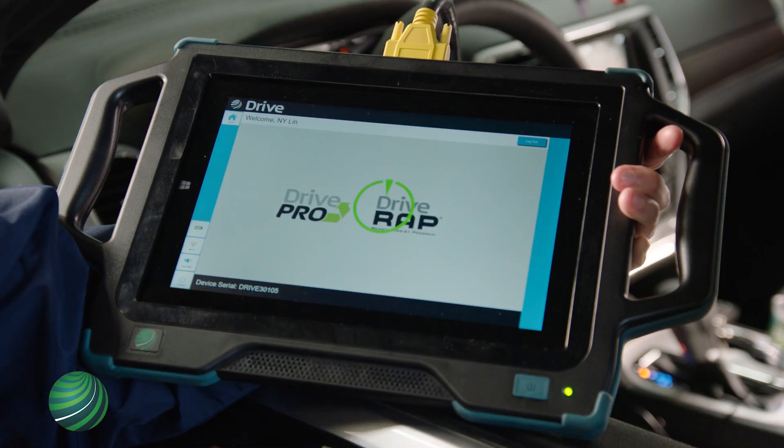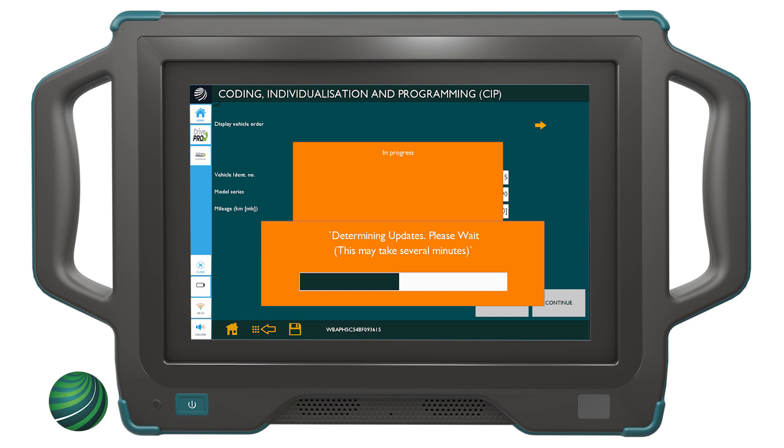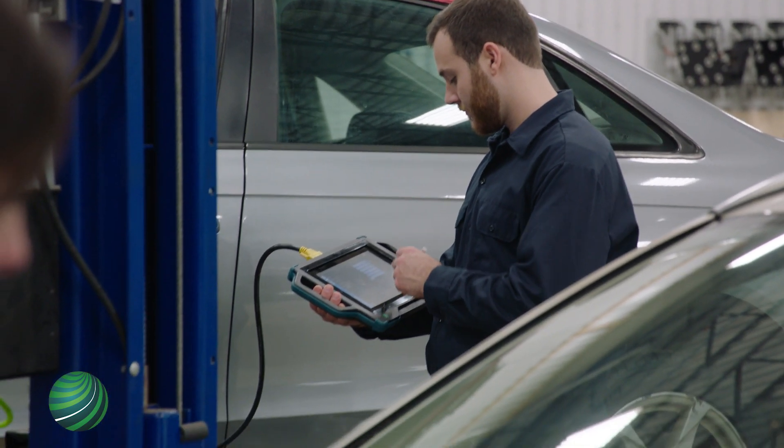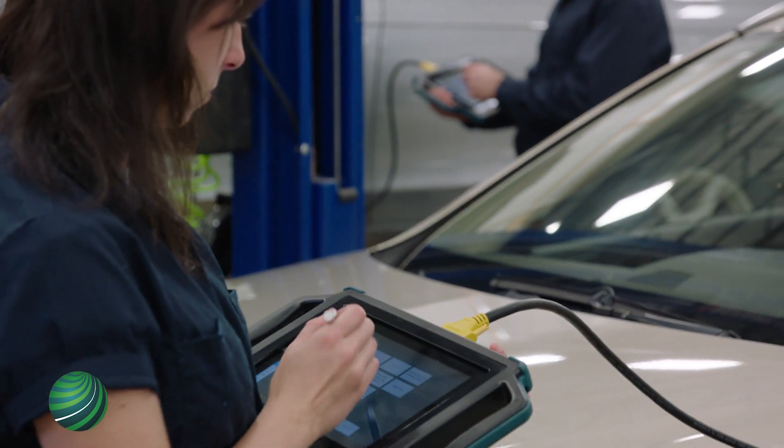Program new and existing ECUs to the latest factory OE software level. Drive Pro is the diagnostic platform you'll need tomorrow, available today.